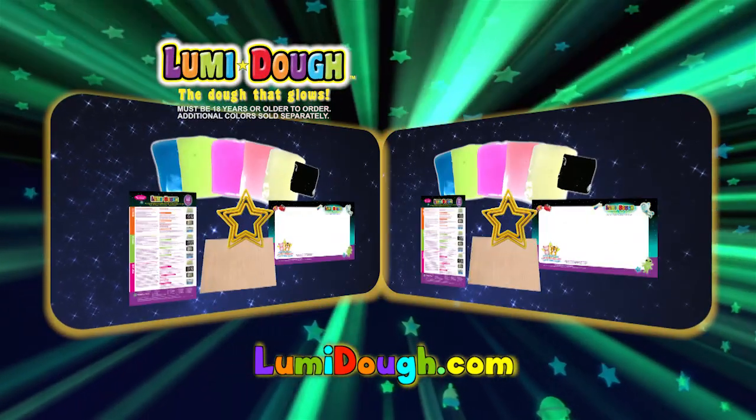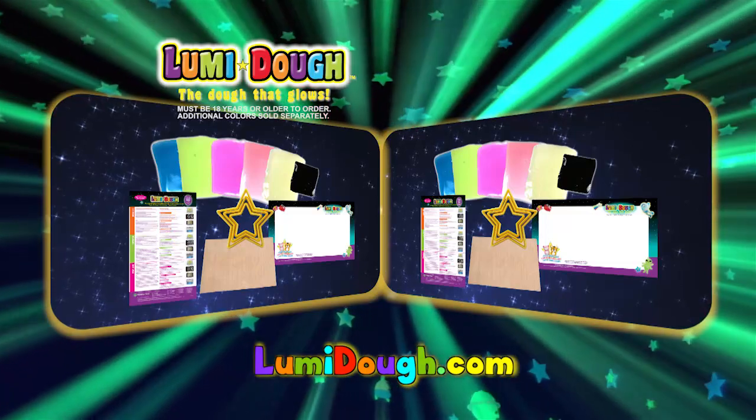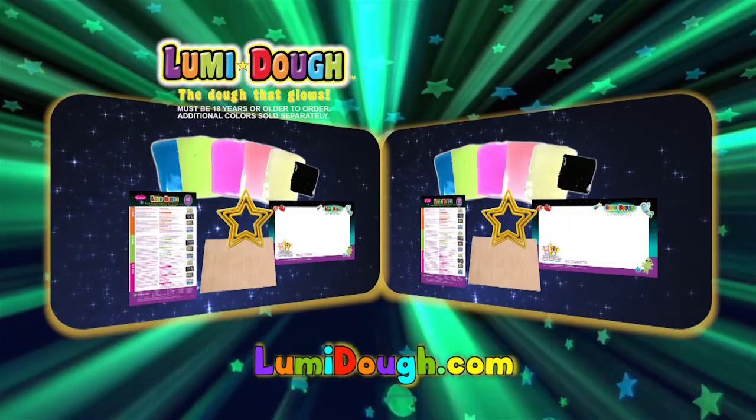You can call or log on to get your Loomy Dough with everything seen here. Additional colors sold separately. Must be 18 or older to order.